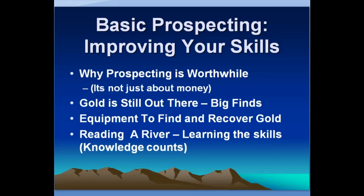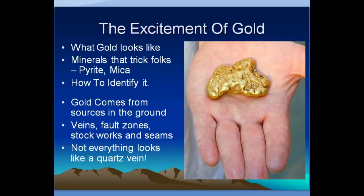You have to have equipment, and we're going to talk a little bit about the equipment that you need, but not much — just a little bit. We're going to talk a lot about reading a river, because mostly this talk is about learning the skills of finding gold. In all honesty, knowledge counts. It really makes a big difference in how successful you are.